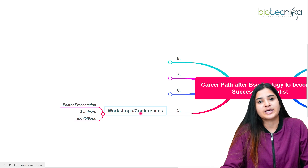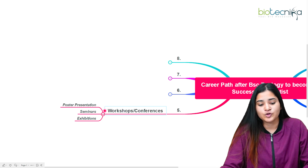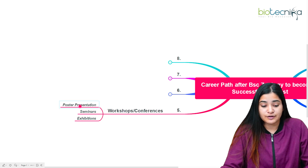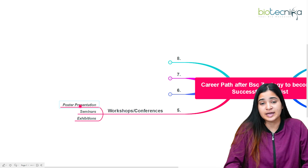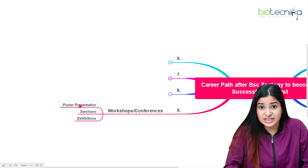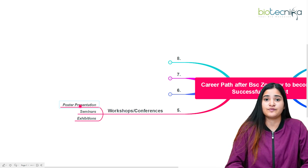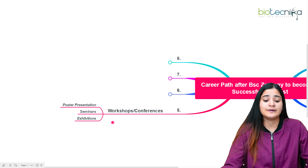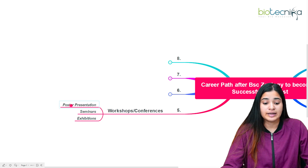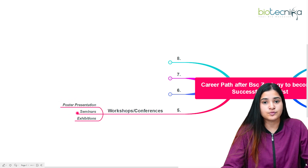Always try to get involved in workshops and conferences. Interact with professionals, professors, and scientists there; ask them about their experience and research work. If you love delivering your ideas about science, you can go for poster presentations, scientific debates, seminars, or exhibitions to present your models. These activities are really important for better networking and establishing your inquisitiveness towards research.